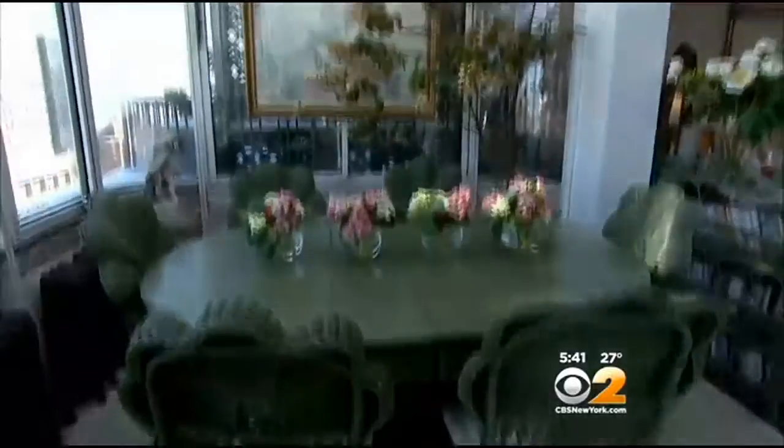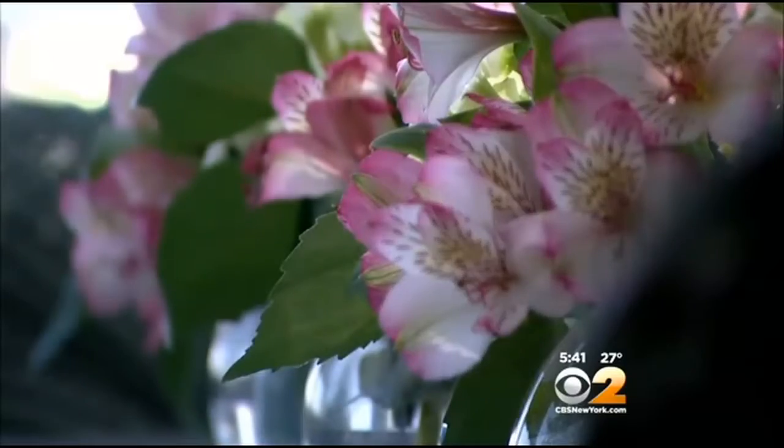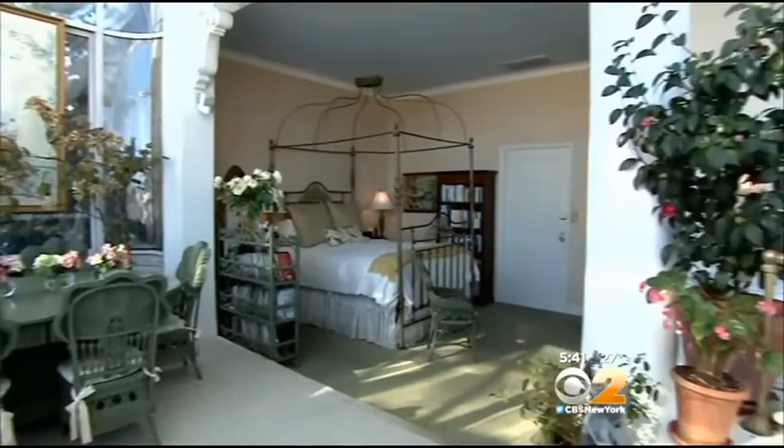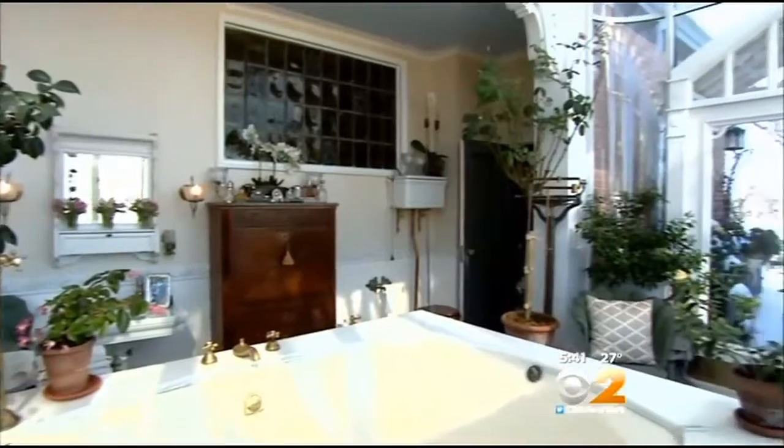People come in here and they just go, 'Wow, I cannot believe it.' It's perfect for flowers and plants, including a real lemon tree. How many rooms would you say have a dining table and a bathtub? We wanted to fill that bathtub with champagne — we thought that would be a wonderful party.